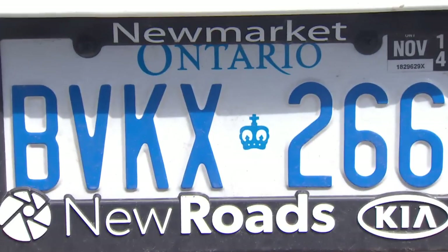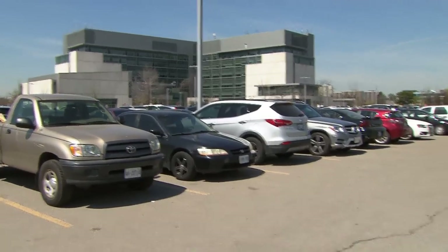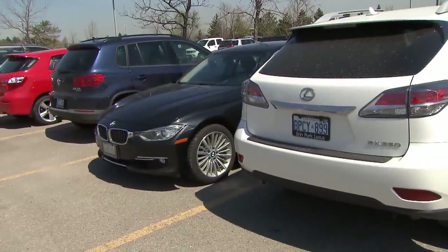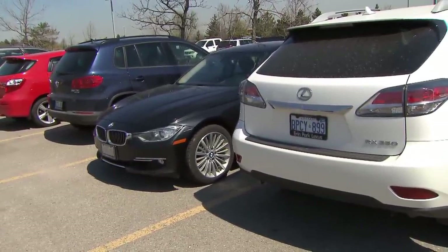Whether they're in support of your favorite team or just to show the name of your car dealer, if they obstruct your license plate, it is considered illegal. That is something a lot of drivers are finding out the hard way.